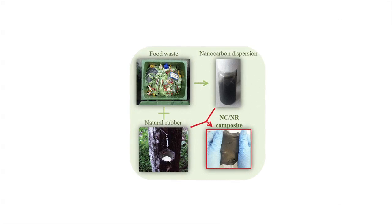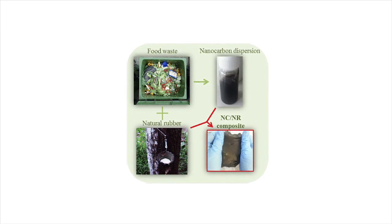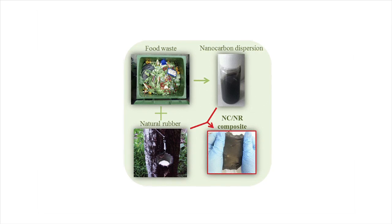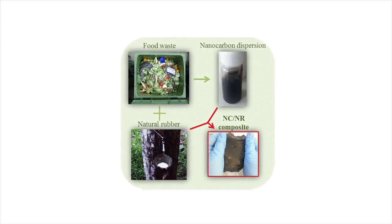Graphitic nanocarbons are tiny particles containing the strong carbon-carbon bonds found in graphite. Penico and his team used graphitic nanocarbons made from the methane produced by composting food. These nanocarbons were small and consistently sized enough to be ideal for fillers.